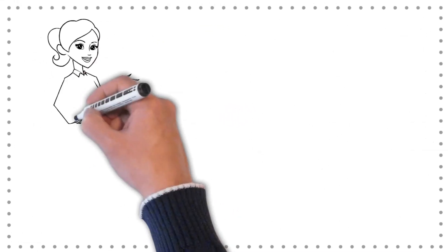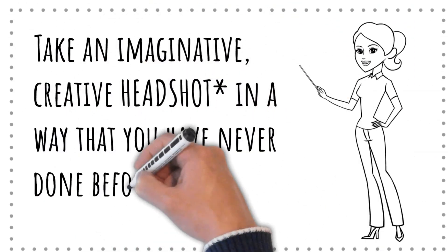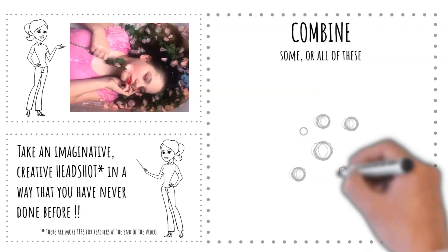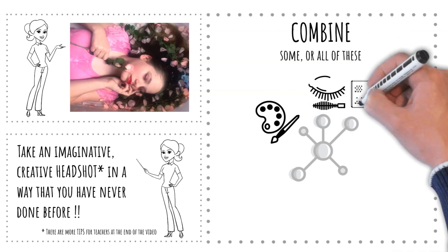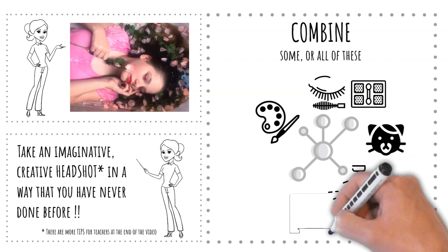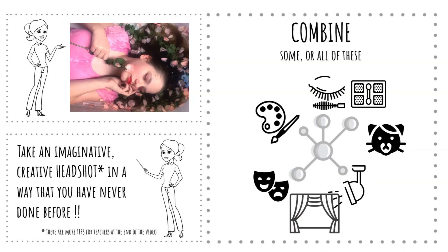Remember that cool photo at the start? How did the girl get to be lying in the bath? And what is the creative headshots photography challenge? In this photography project I challenged the students to take a single headshot in a way they had never done before. I asked them to combine painting or makeup, lighting, masks or mask-making, create a compositional mood of dream, fantasy, action, mystery, and theatrical staging with no visual distractions — and all this in the coolest photography style without resorting to in-camera filters.